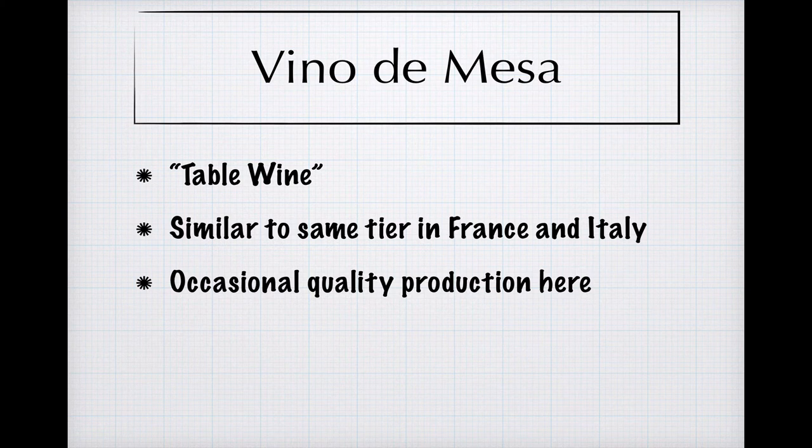The Vino de Mesa, or Table Wine tier classification, is similar to parallel designations in the Italian and French systems. Grapes can be sourced from all over Spain or the EU, and apart from health and safety laws, there is little regulation for wine produced at this tier, and the expectations for quality production aren't high. Still, some quality producers will opt to have their wines given this designation, usually because they want to work outside of the regulations of the PDO level, and there's no PGI level in their area, or because they want to experiment with producing quality wines with grapes sourced from different regions.